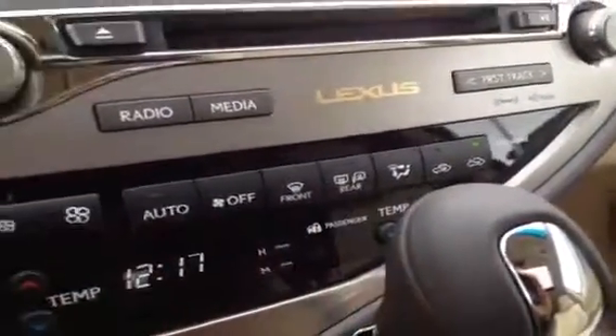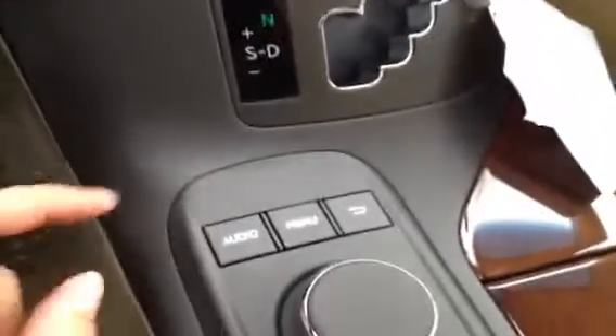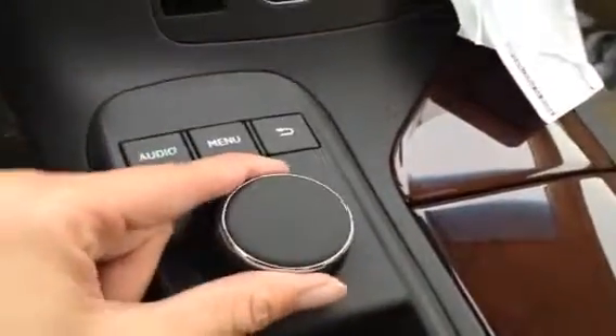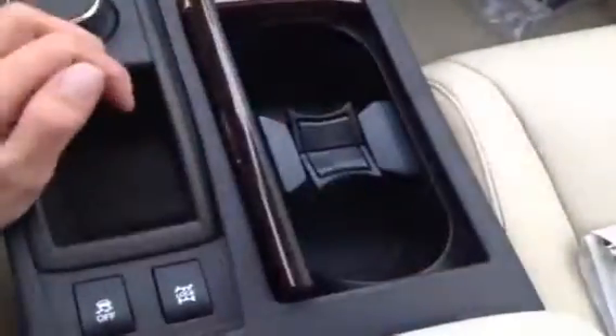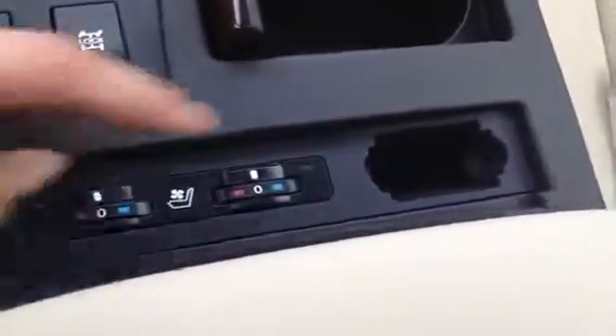You have front and rear defrost and side mirrors are heated as well. Passenger airbag indicator, the time outside, leather shift knob with your sport mode, more shortcut buttons for your display screen, audio menu and back, and directional controls with enter by pressing in. There's some storage compartment, ABS traction control, cup holders, and sliding back your armrest is where you find your heated and cooled buttons for your front seats.